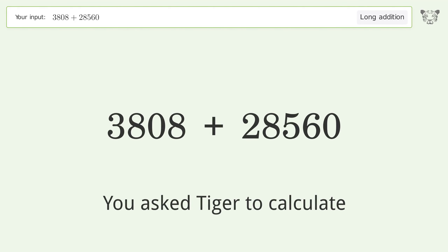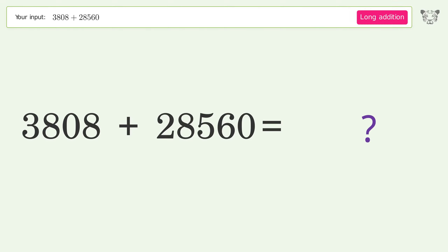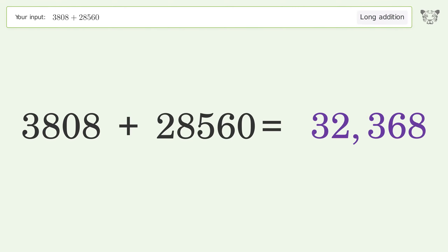You asked Tiger to calculate. This deals with long addition. The final result is 32,368.